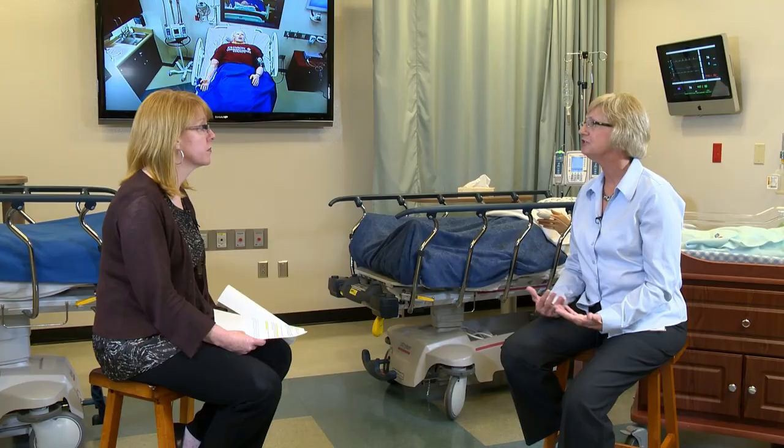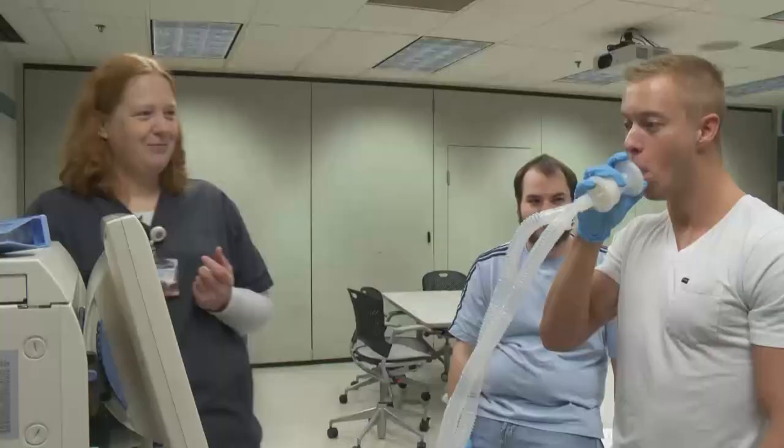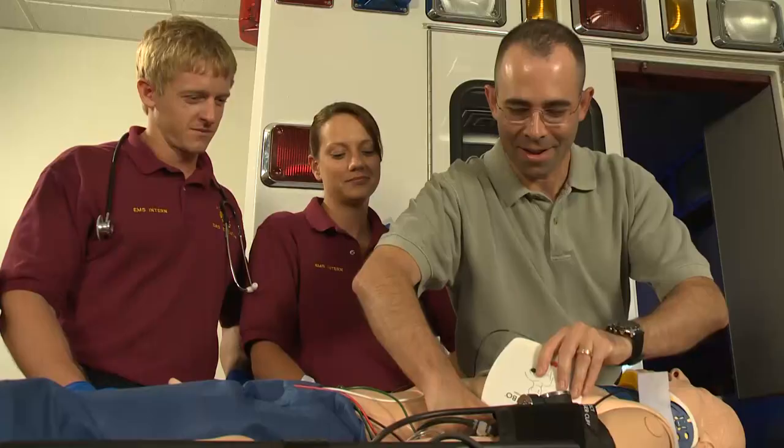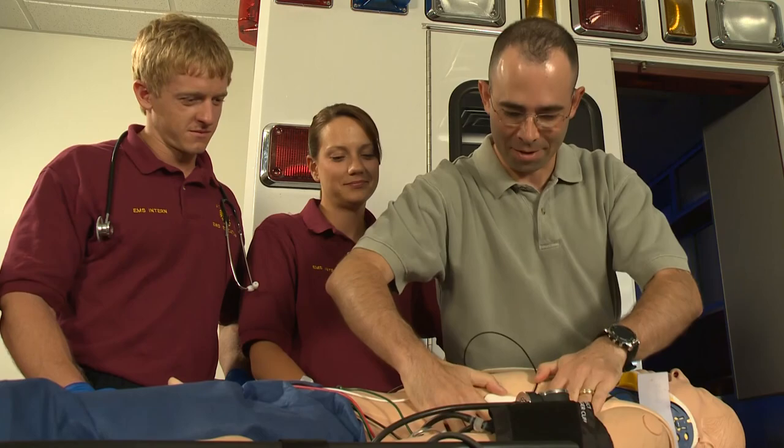Tell me what programs here at the college use the simulation center. Well, it initiated with our nursing program, but we also have healthcare programs for our respiratory care students and for our emergency medical students as well. So we provide simulation that's relevant to any of those classes here on campus.